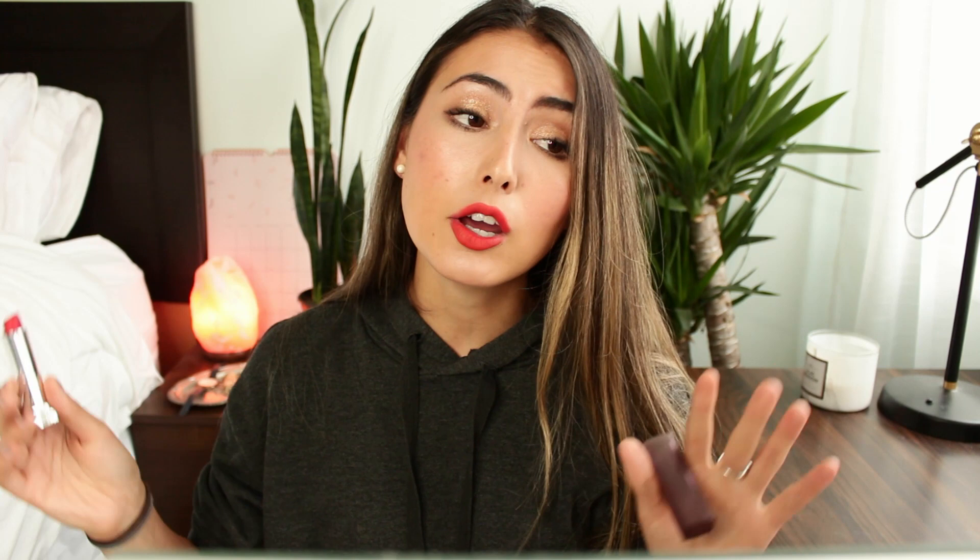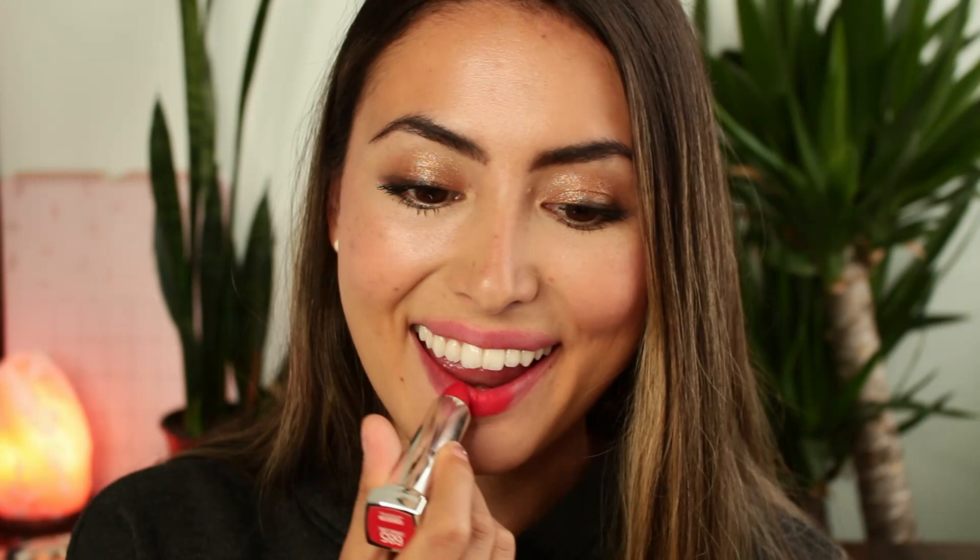Next I have a classic — the Maybelline Craving Coral Matte Lipstick, part of their creamy matte collection. I've had this one for a very long time, maybe two and a half to three years. It's such a nice formula — if you haven't tried the Maybelline creamy mattes, I totally recommend picking one up. I feel like it was one of the first matte lipstick formulas at the drugstore. Craving Coral is a beautiful shade — more of a red-orange, which is why it's in this video rather than my coral video. It's comfortable, doesn't dry out your lips, and has really good pigmentation.